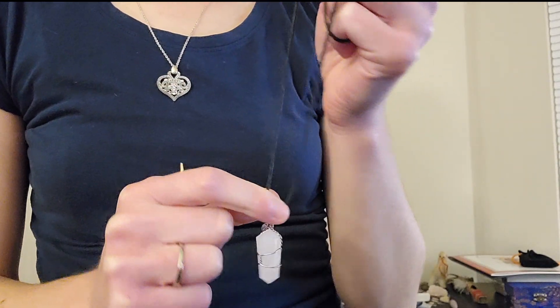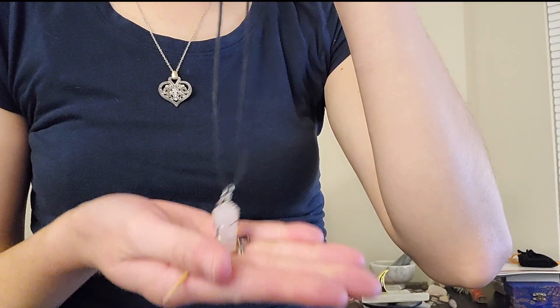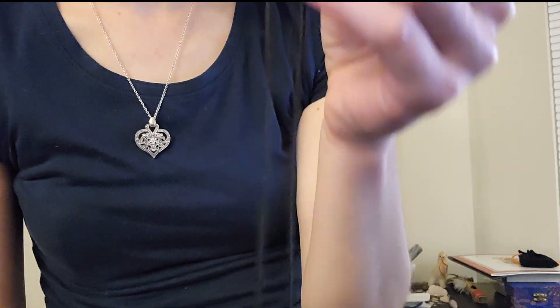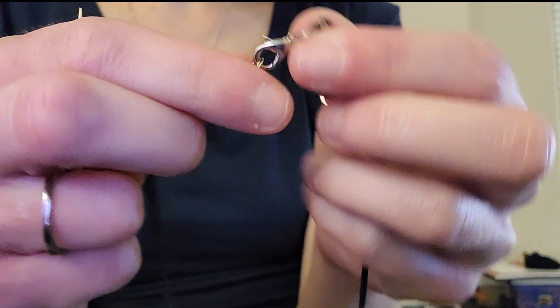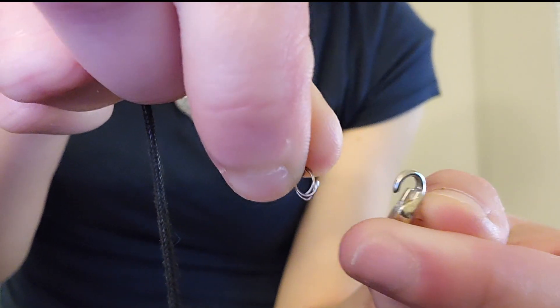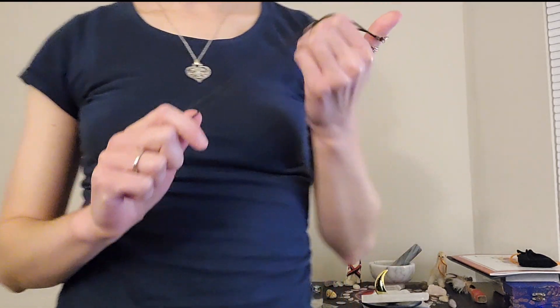So you can always use it as a pendulum if you wish. However, like the other two, we do have the very popular lobster claw clasp. So once again you would just push down this little piece to open the clasp and put it through this little ring here. You can't adjust it to different lengths like you could with the others I showed you. However, if you just wanted to keep it simple and keep an important crystal for your heart with you, it's not a bad option.